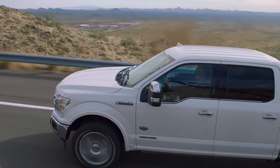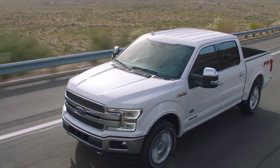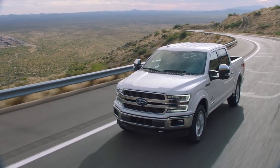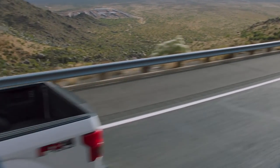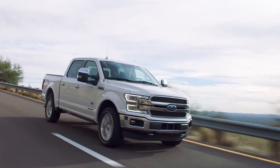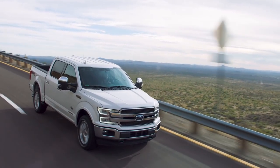As far as driver assist features go, the F-150 Platinum has stop-and-go radar cruise control, active park assist for parallel parking, lane keep assist, blind spot with trailer coverage and rear cross traffic alert, a reverse sensing radar system, rain sensing wipers, automatic high beams, pre-collision with pedestrian detection, and curve control, which will actually help you brake during a curve if needed.